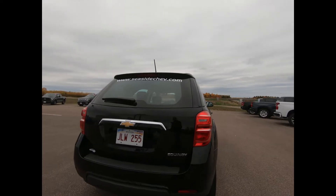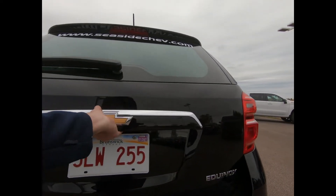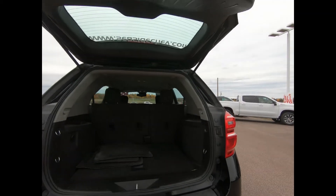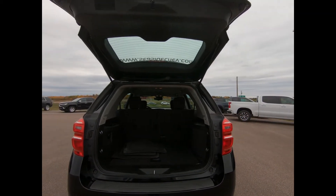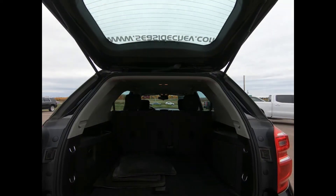You have a deep-tint rear glass, a manual lift gate, and a rear vision camera for added assurance while reversing. The Equinox's cargo management system features a 60/40 split-folding rear seat that folds flat to create up to 64 cubic feet of cargo space.